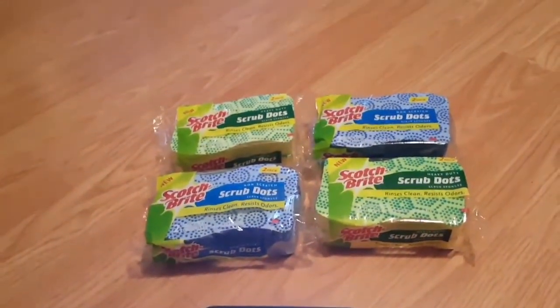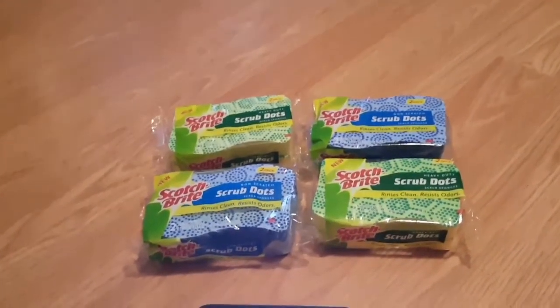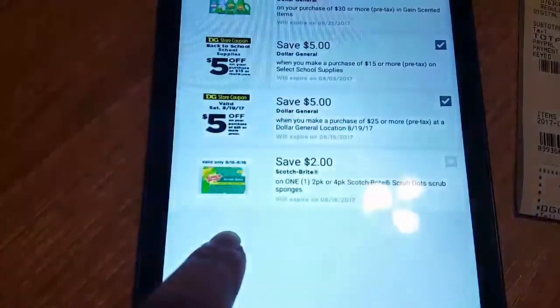Plus tax, I paid 94 cents for each pack. That coupon is only valid the 16th through the 18th, so it just started today and is valid through the 18th.